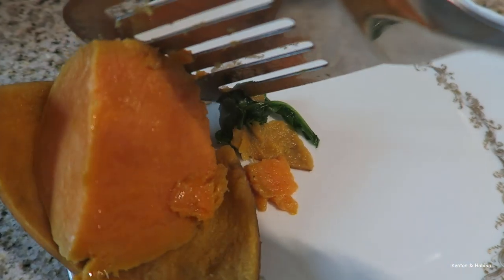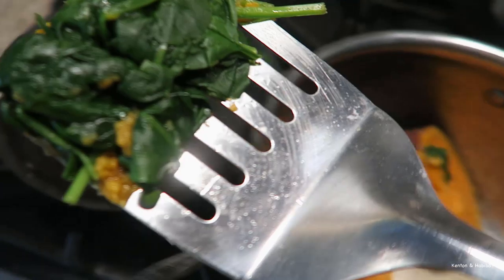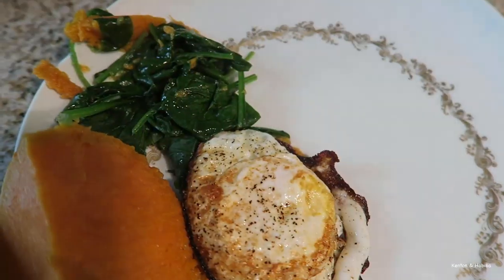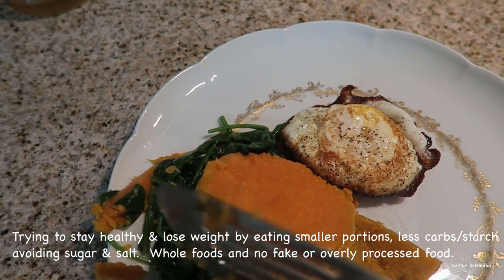I like boiling sweet potato or butternut squash in its skin because once it's cooked it comes off easily. I threw in some steamed spinach with the sweet potato. Once the sweet potato is done I just threw it in — so it doesn't look so pretty, but that's okay.